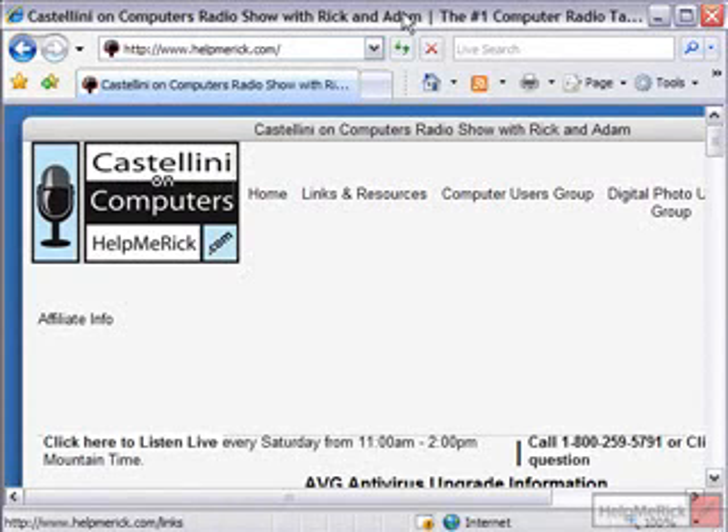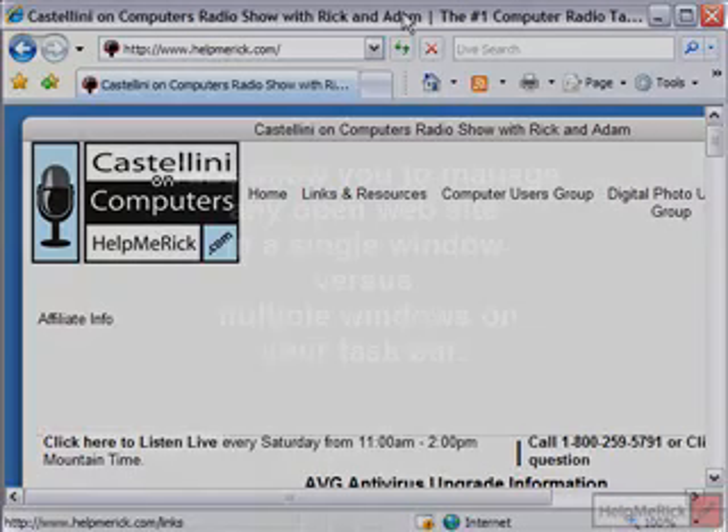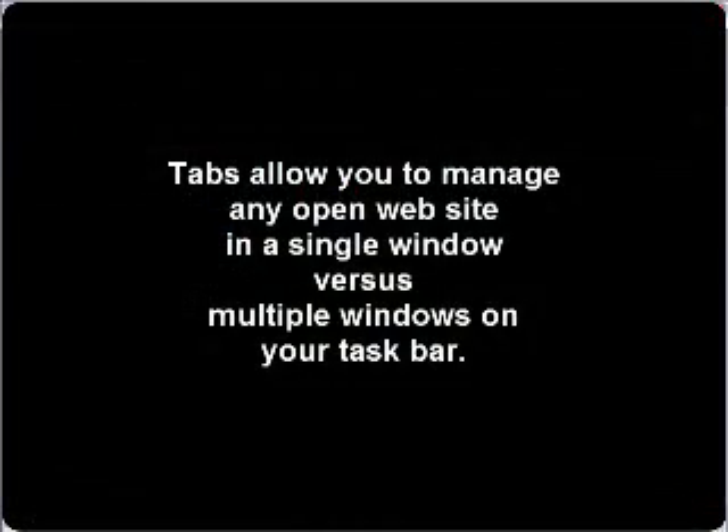Internet Explorer 7 has finally caught up with the rest of the browsing world by introducing what are called tabs. If you're not familiar with tabbed browsing, that is probably the single best feature that has been added to Internet Explorer 7.